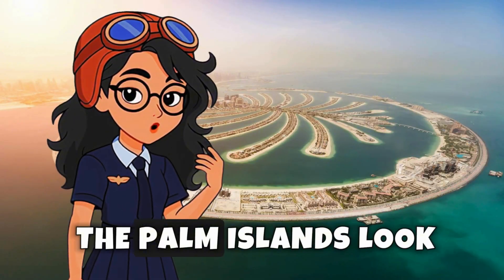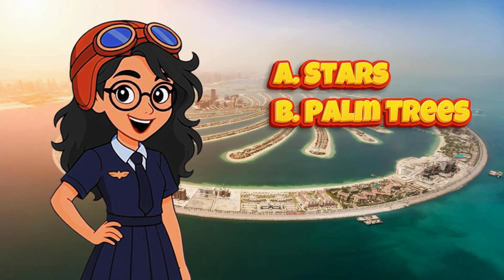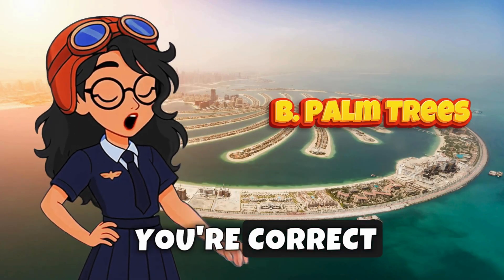Quiz time! What do the Palm Islands look like from above? A. Stars, B. Palm Trees, C. Circles. If you picked B, you're correct!